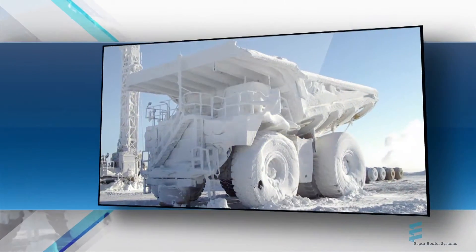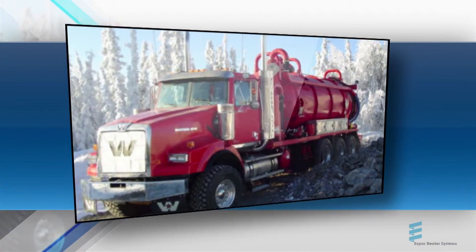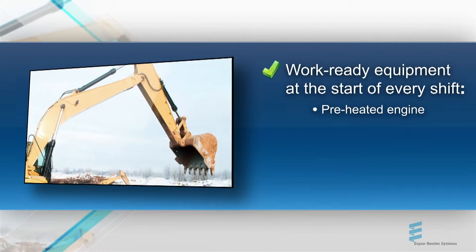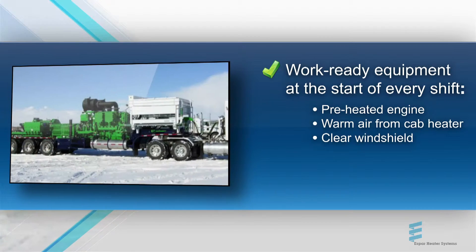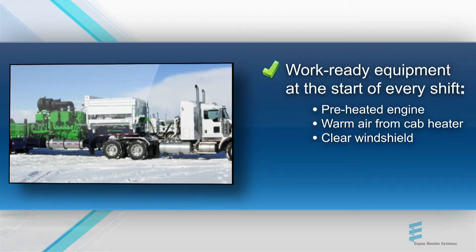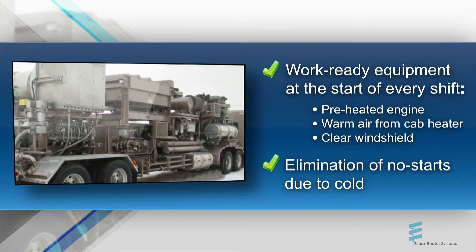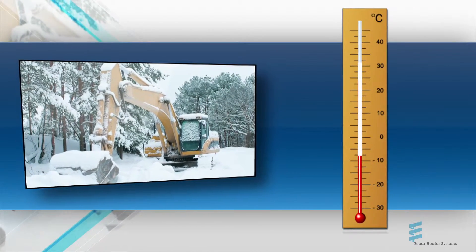SBAR outfitted equipment ensures your operators start every shift climbing into work-ready vehicles with preheated engines and defrosters producing warm air and clear windshields in seconds rather than minutes. It also means no-starts due to cold and the resulting delays to an already tight schedule are virtually eliminated, no matter how low the overnight temperature drop.